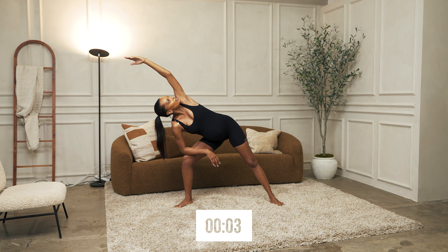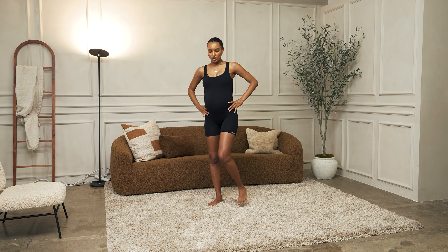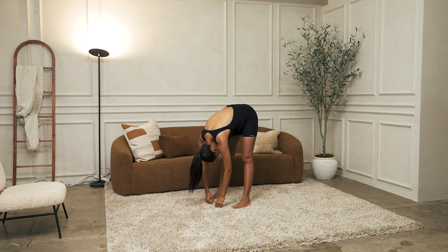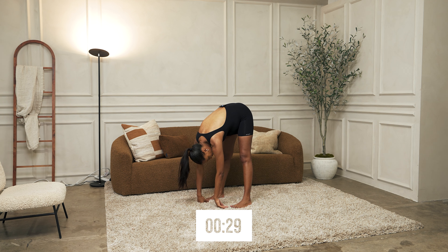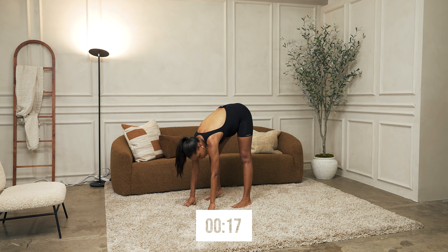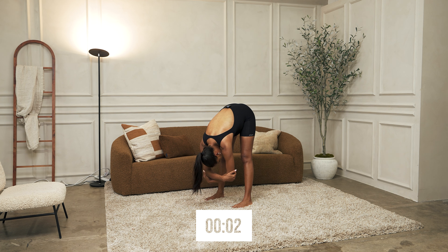Five, four, three, two, one. All right, now we're going to go into sort of a lazy bend forward. Just drop your shoulders, roll down slowly, drop your neck, and we're just going to hang here. I like to sort of rock forward and backwards so I feel a little bit more stretch in my legs. You can also bicycle your legs — whatever feels good for you. You can hold your arms, sway side to side. Up, five, four, three, two, one.